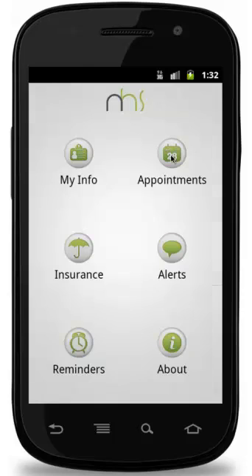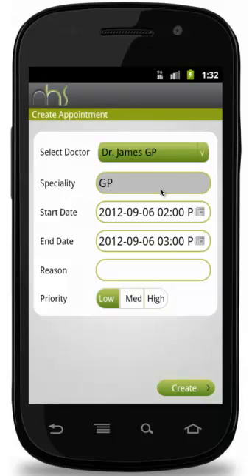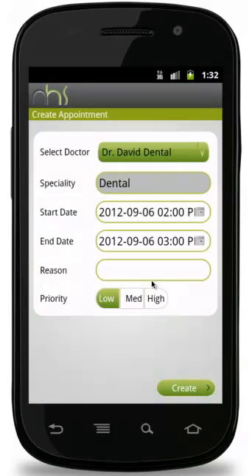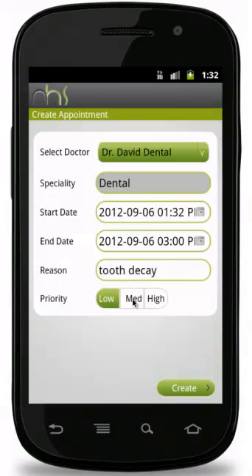Appointments. Here, patients can fix appointments with doctors. Now let us choose a day and create an appointment. Select a doctor with whom you want to create an appointment. Choose the date, time, reason and the priority of the appointment. Press create and watch the appointment up here.